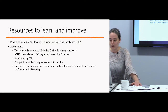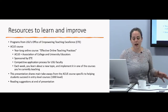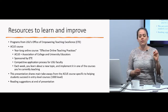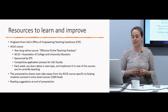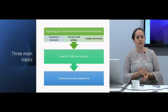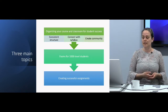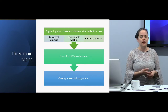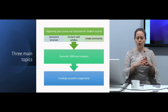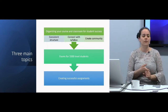I've divided the ideas I'm going to share into three main topics: organizing your course and classroom, exams, and other types of assignments and assessments. Within those topics I have three categories: having a consistent structure, connecting students with the syllabus, and creating a community in your classroom. I'll save all citations and resources for the end of the presentation.